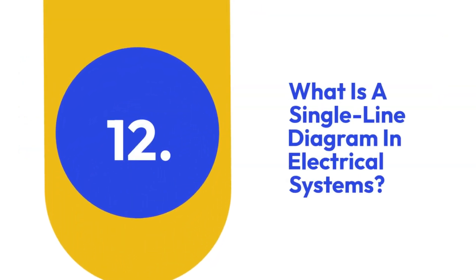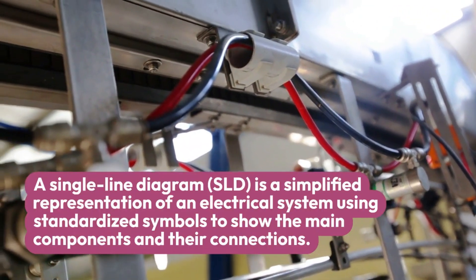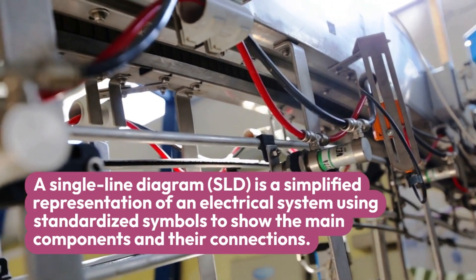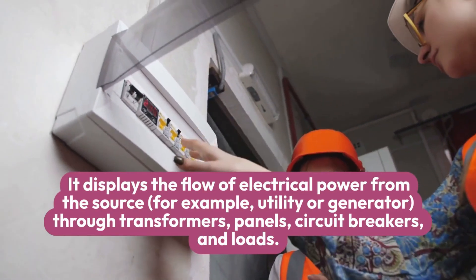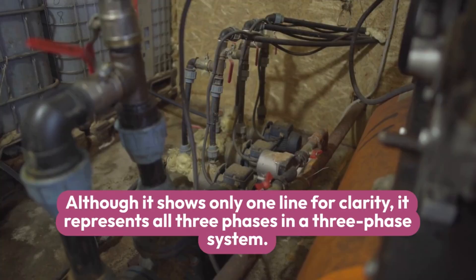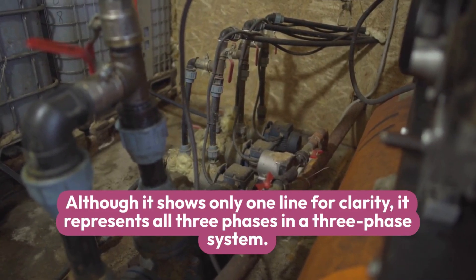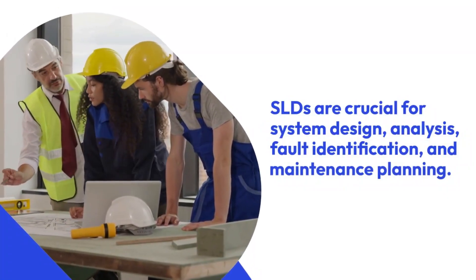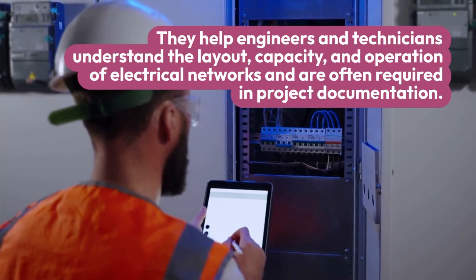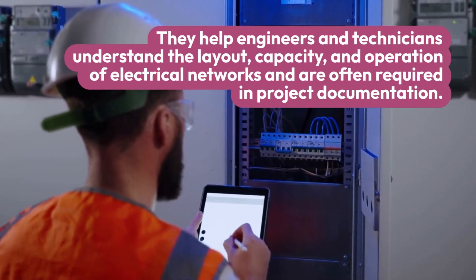Twelve: What is a single line diagram in electrical systems? A single line diagram (SLD) is a simplified representation of an electrical system using standardized symbols to show the main components and their connections. It displays the flow of electrical power from the source — such as a utility or generator — through transformers, panels, circuit breakers, and loads. Although it shows only one line for clarity, it represents all three phases in a three-phase system. SLDs are crucial for system design, analysis, fault identification, and maintenance planning.